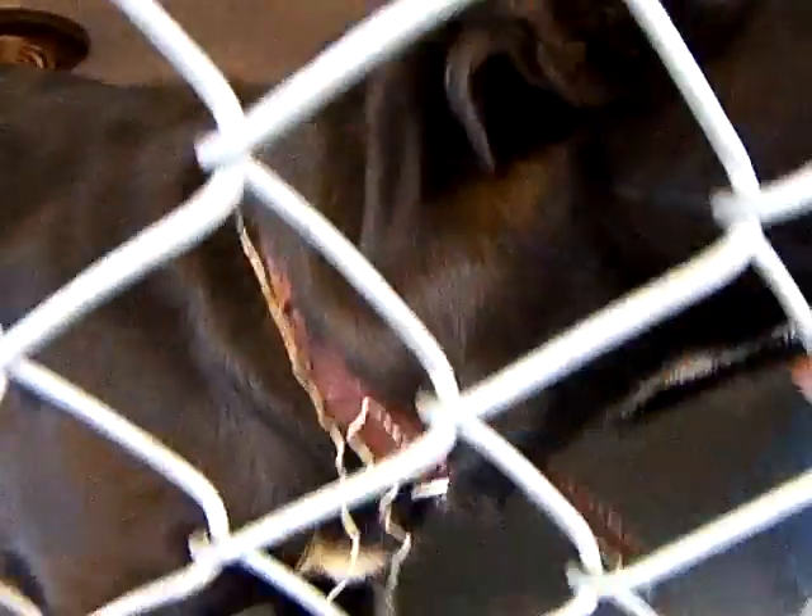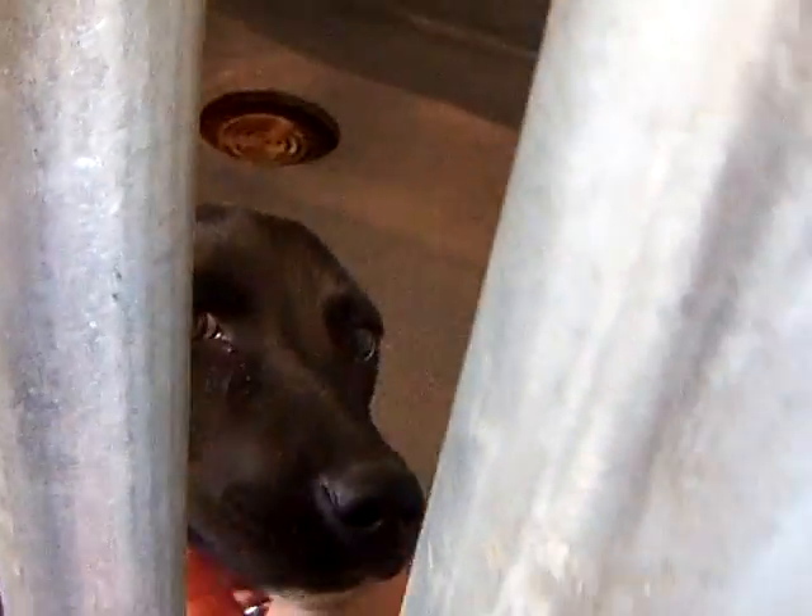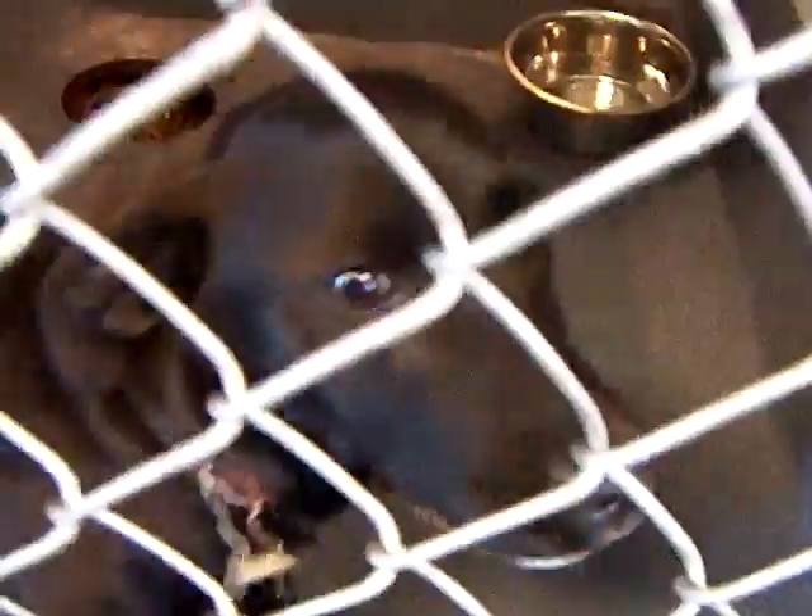He looks like he's maybe not been taken care of so well. Look at that little face, though. He likes to be scratched. Come here, sweetie. Can you say hi? Say hi. Hello.